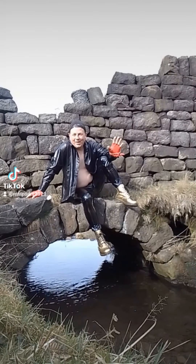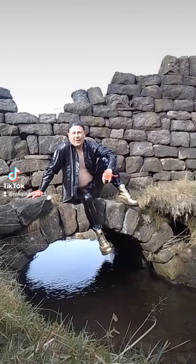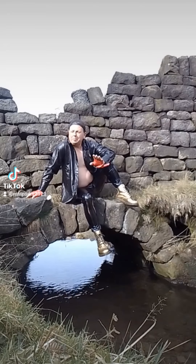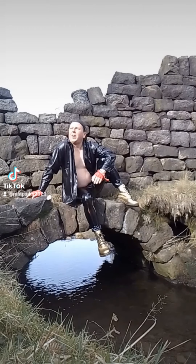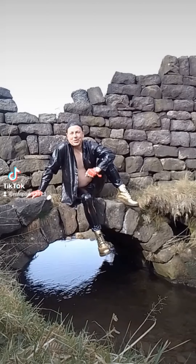Hi everybody, Matt back with you. Can you believe it's been almost two years since lockdown started? So I've returned to one of the places that really intrigued me during the first lockdown, to the point that I couldn't find it — and then I did find it, and I've returned numerous times.